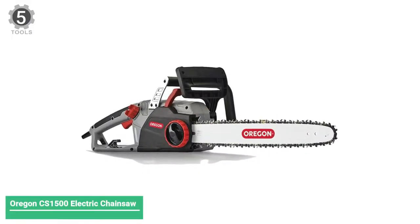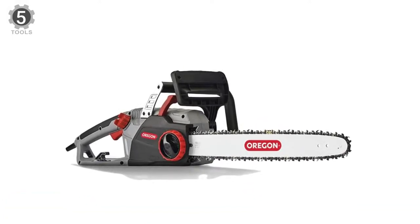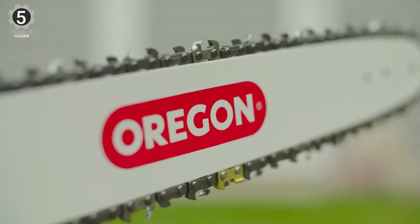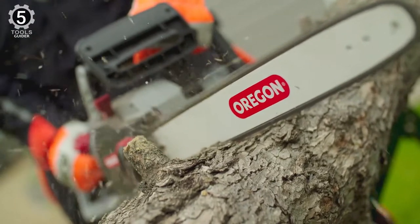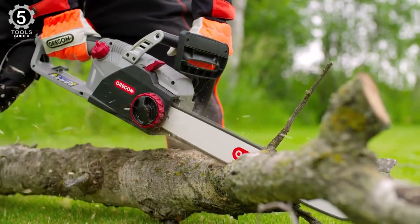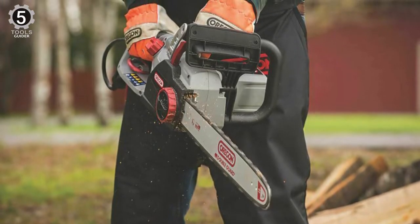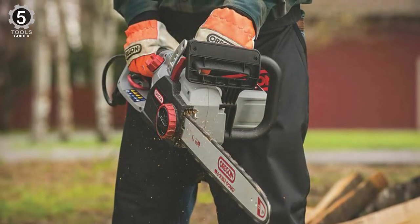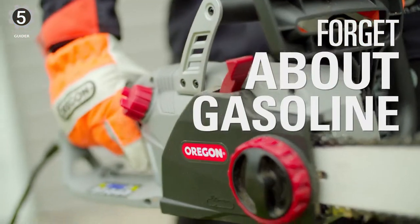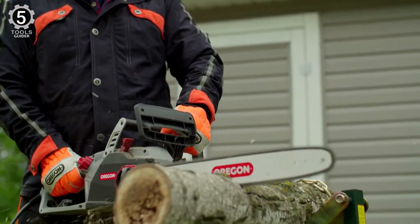Number 5: Oregon CS1500 Electric Chainsaw. This top-of-its-class electric chainsaw designed for home use is ideal for felling, bucking, limbing, and cutting firewood. As with most electric saws, the CS1500 is easy to start. It is lightweight, ergonomic, and the handle is designed for additional comfort. It is heavy for an electric saw but still much lighter than a gas-powered saw, and it is quieter as well.